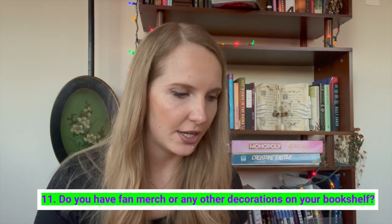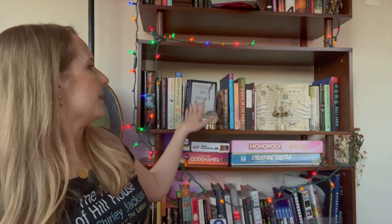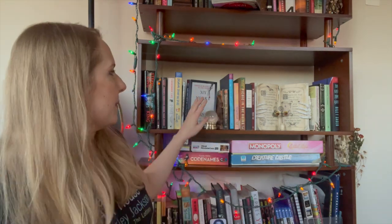Do you have fan merch or any other decorations on your bookshelf? I wasn't sure if this meant merch from creators I'm a fan of. I do have something that looks like a book but is actually a fake VHS tape that says My Heart Is a Chainsaw — that was my last review and it's one of my favorite books. I'm so upset that I accidentally crushed it, and I don't want to touch it again because everything will fall.